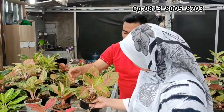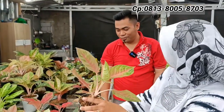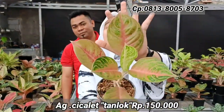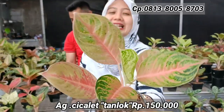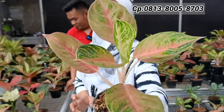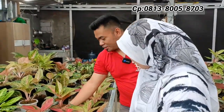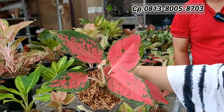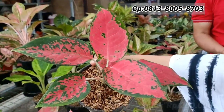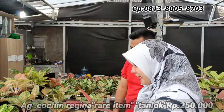Ada Cicalet Kocin — ini Kocin Regina. Harganya Rp250.000-an untuk Kocin Regina.